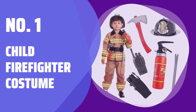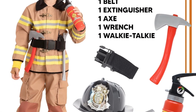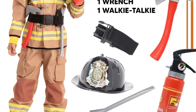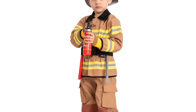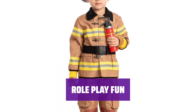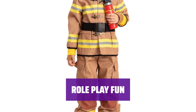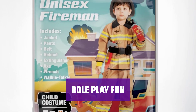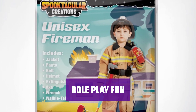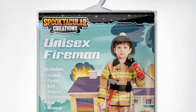Number 1: Child Firefighter Costume. This firefighter costume is super durable, made with higher quality materials and 100% polyester. It's perfect for kids who love to play dress up. With a jacket, pants, belt, helmet, and other foam accessories, this costume is a super value pack for role-play — perfect for kids who want to be a firefighter or fire chief in their pretend play adventures.